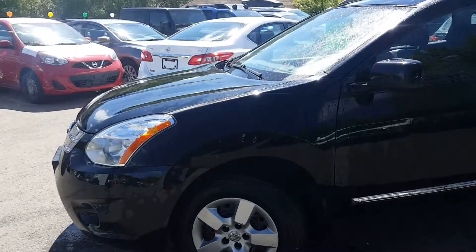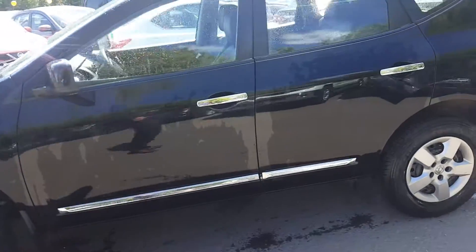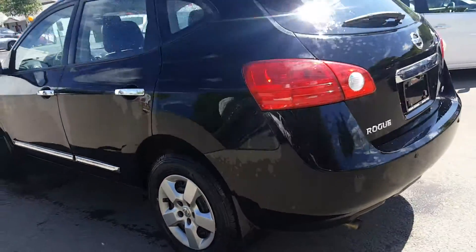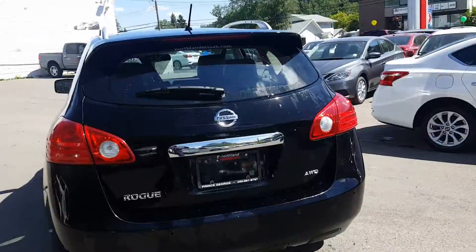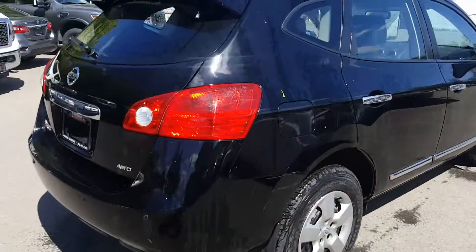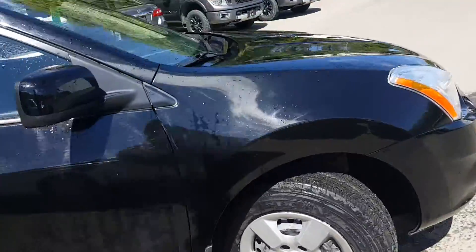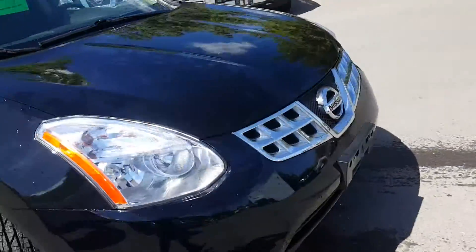Hey guys, Dom C here at Northland Nissan. Gonna give you a quick look at this fabulous 2013 Nissan Rogue S model that I just took in on trade. Just got it washed for you — just want to give you a quick walk-around to show you what it's like. It's black in color, definitely a nice looking vehicle.